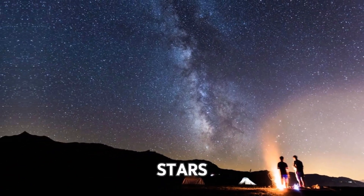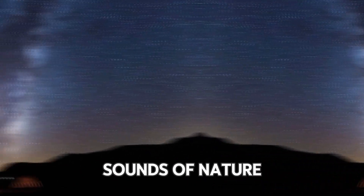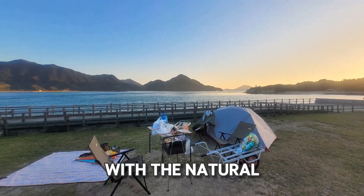Imagine lying under a blanket of stars, surrounded by the sounds of nature. It's a perfect way to connect with the natural world.